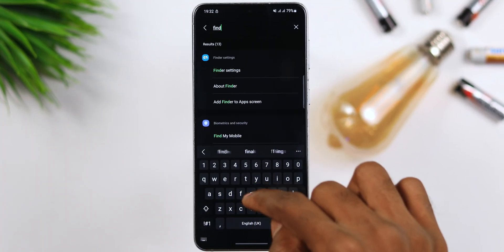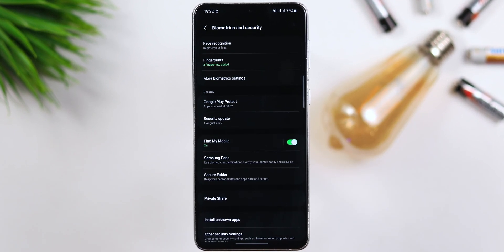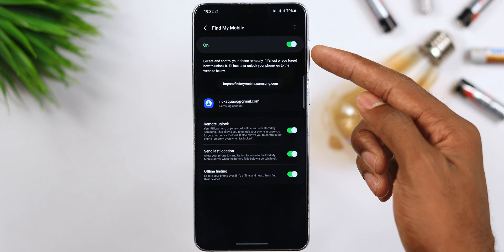This leads me to tip number two: turn on Find My Mobile. This is going to help you locate and control your phone remotely if it's lost or you forgot how to unlock it. You can do this by going to Settings, looking for Find My Mobile, and turning it on.